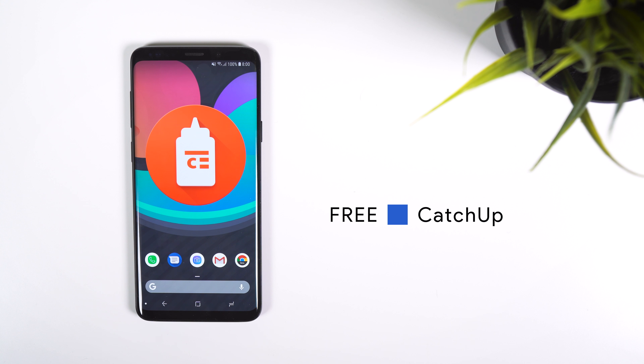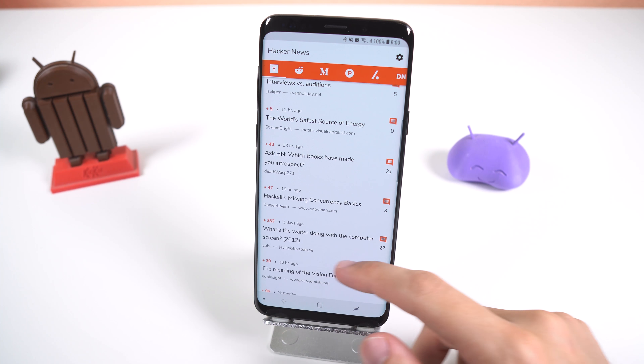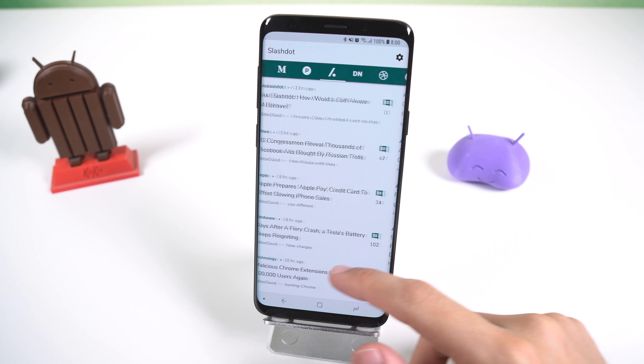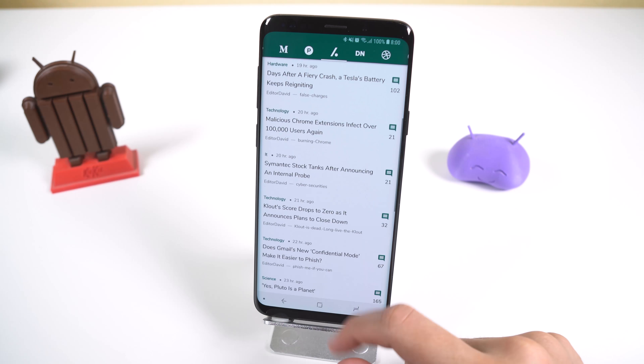If you are the type of person who likes to follow multiple news outlets or likes to read a lot, then check out CatchUp. This app will show you the front page of several popular services so you can quickly see the top posts of the day. These services include Hacker News, Reddit, Medium, Product Hunt, Slashdot, Designer News, Dribbble and GitHub. It is in no way trying to be an all-purpose client for each of these services, just a small app for at-a-glance details.